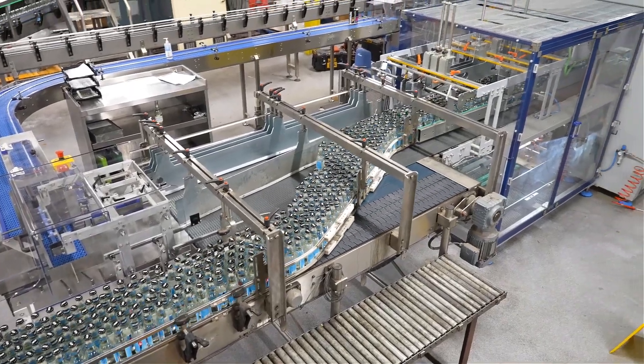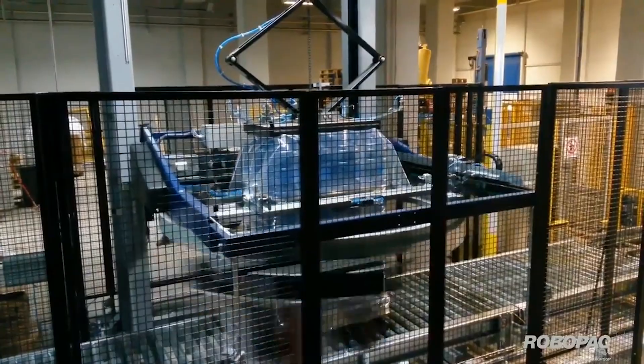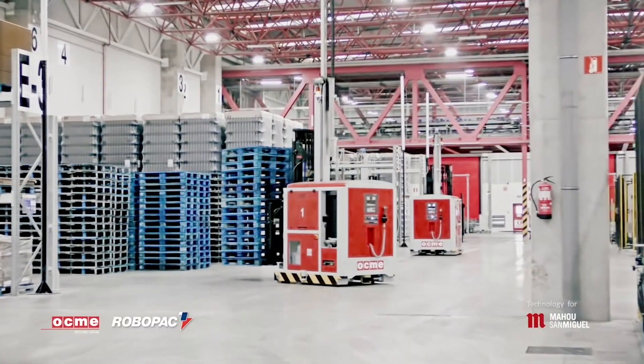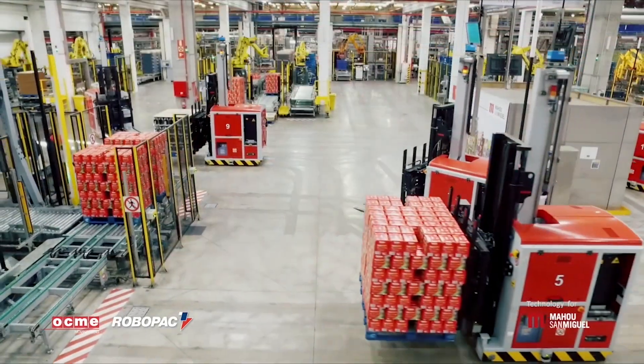Secondary packaging for us is packers, palletizers, stretch wrappers, and also we want to include the intralogistic system called LGV — laser guided vehicles.